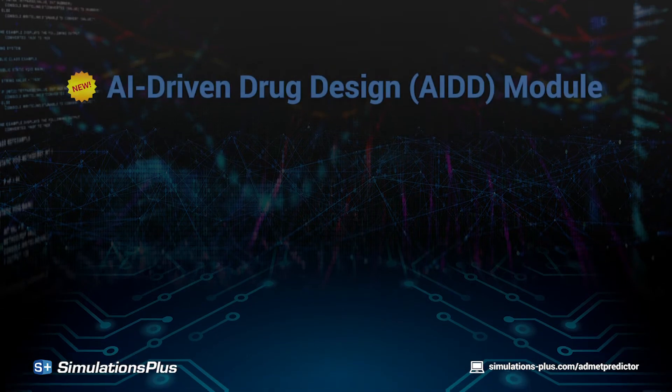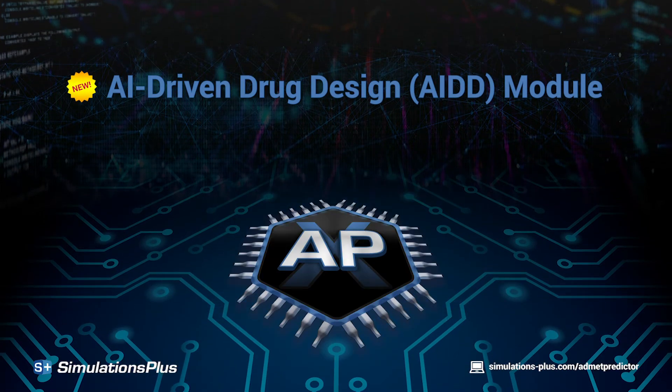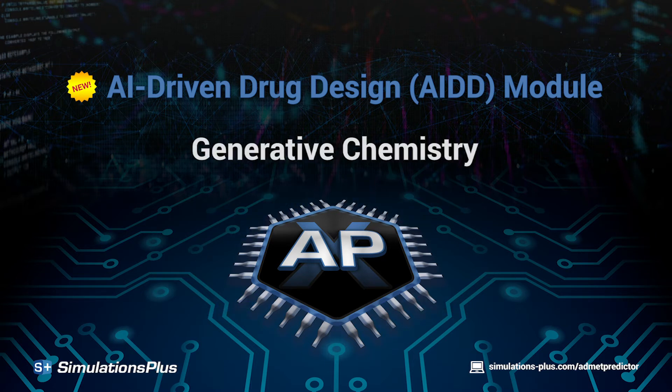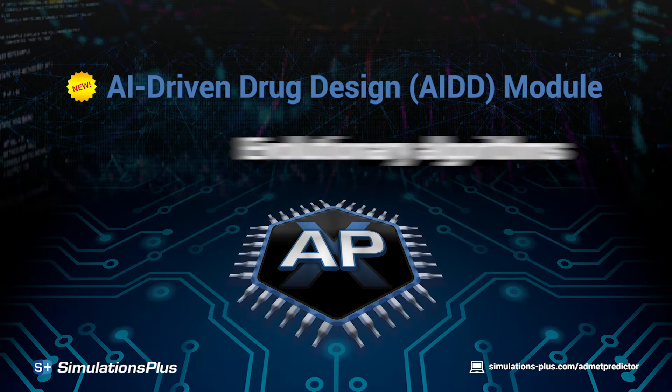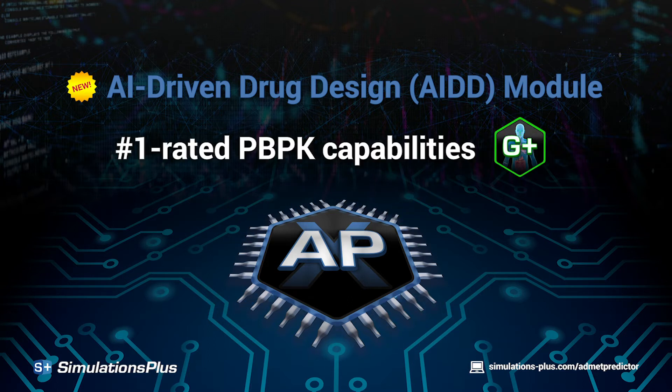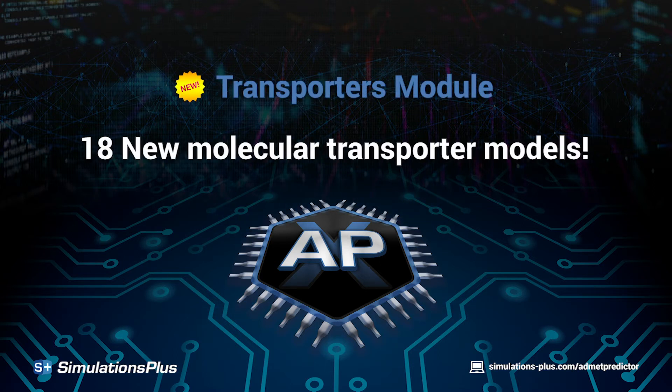The new AI-driven drug design module, AIDD, integrates ADMET Predictor's top-ranked machine learning models with new generative chemistry, evolutionary algorithms, and number one rated PBPK capabilities. And the new transporters module contains 18 new models dedicated to molecular transporters.